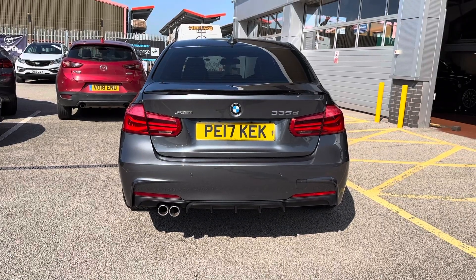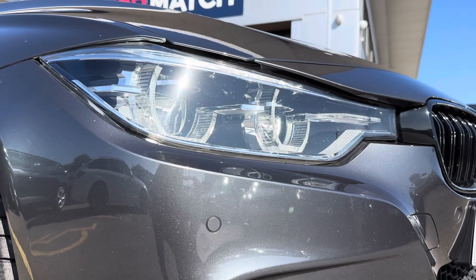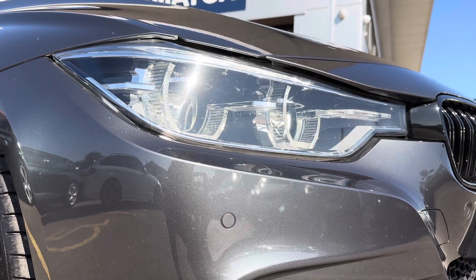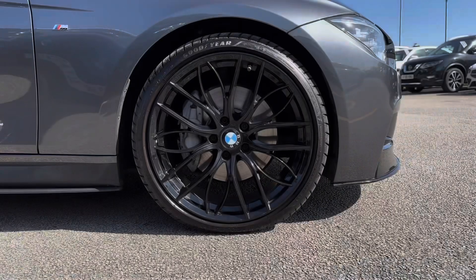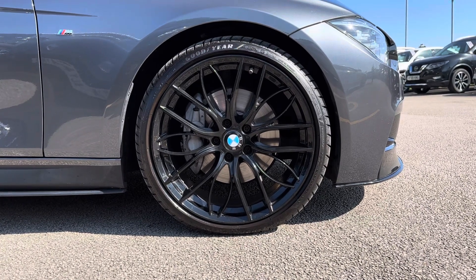Also included with this car is your LED daytime running lights and LED headlights, which makes for a sporty look to the exterior while perfectly illuminating the road ahead when driving in low light conditions. This car also comes with 18 inch light M star spoke alloy wheels in a black finish, adding those finishing touches and bringing the whole look and feel of this car together.